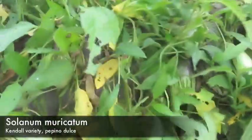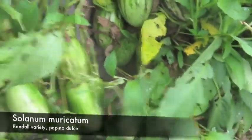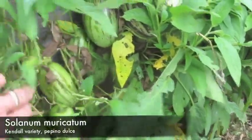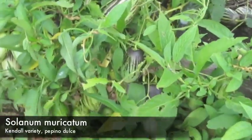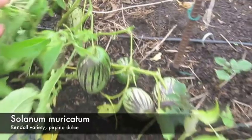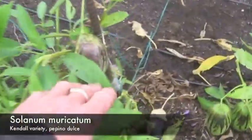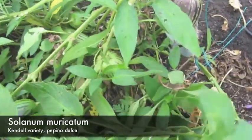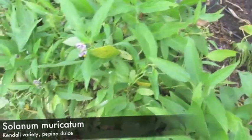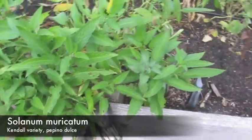This is the Kendall peppino dulce. I raised it myself from seeds that came from Berkeley Bowl in Berkeley — they were imported from Peru years ago. I selected them out and raised about 20 of them from scratch. As they grew, I selected them based on their productivity and taste. I had about a dozen good ones, and the survivors came down to this one after quite a few years, growing in many different habitats and sharing cuttings with different people. And now this is the Kendall peppino dulce, Solanum maricottum.